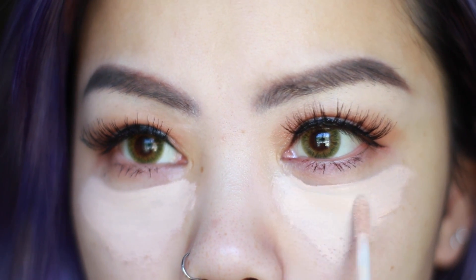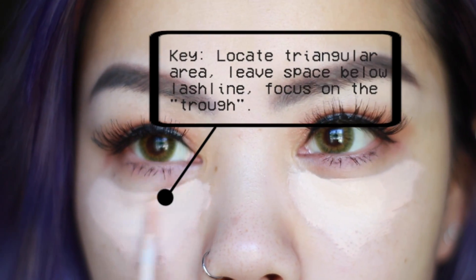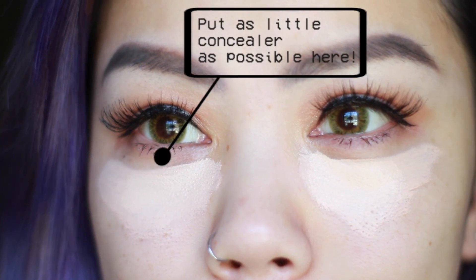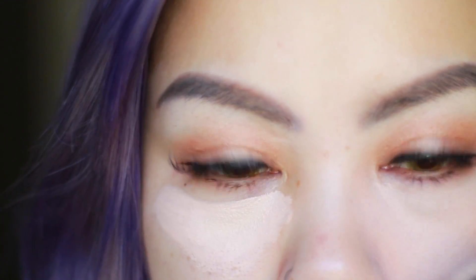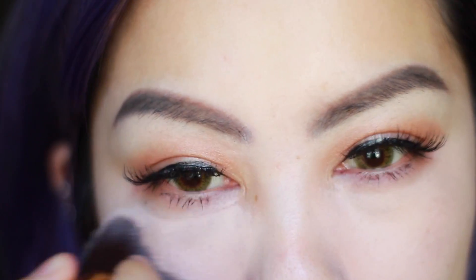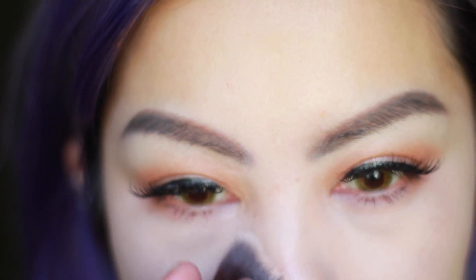To cover that all up I'm using the Wet n Wild Photo Focus Concealer today. I paint kind of a triangular area underneath the eye and I skip the area right underneath the eyelid. I left a little space there, and you want to focus on where the trough is the darkest. Where your circles are the deepest, you want to concentrate the concealer there and then blend them out. What we're doing essentially is brightening the darkest portions underneath our eyes, which evens everything out making your dark circles look less apparent.